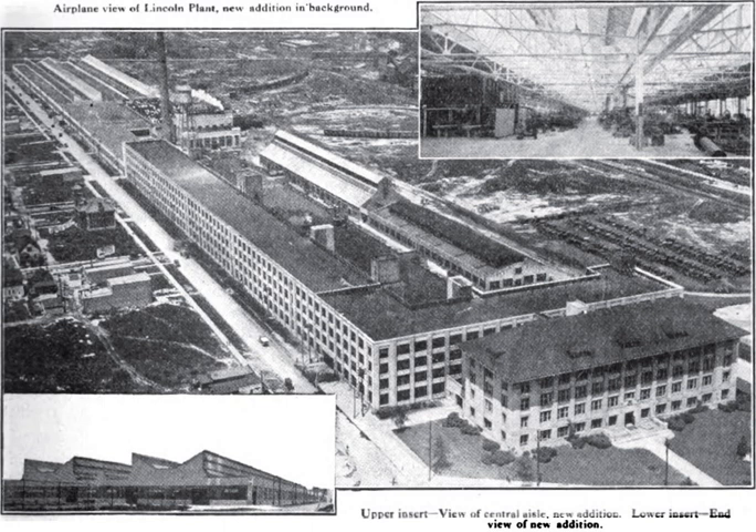Beginning in 1902, Henry Leland steered Cadillac to become a popular, high-quality luxury automobile brand. Leland sold the company to General Motors in 1908, but continued his association with Cadillac until the mid-1910s, when he resigned because of the company's unwillingness to transition to World War I wartime production needs. In 1917, Leland established the Lincoln Motor Company to build Liberty Engines for fighter planes using Ford Motor Company-supplied cylinders.